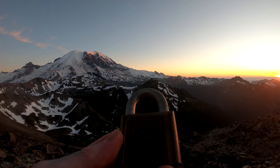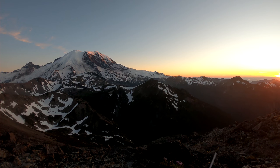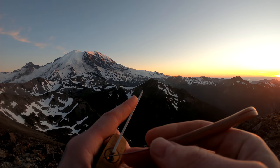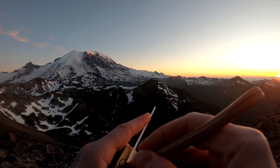Hello world, LockpickingDev here. I have a Yale 775. We're at Rainier National Park. We're gonna see if we can pop a lock at a beautiful location. I'm currently at Mount Fremont Lookout Trail.